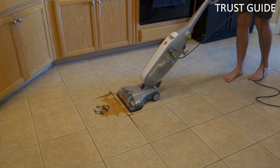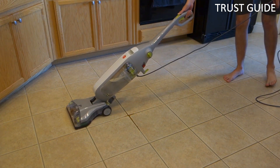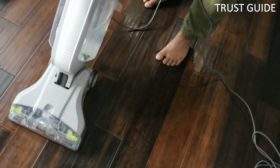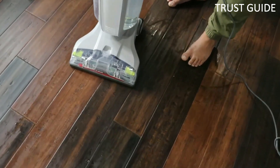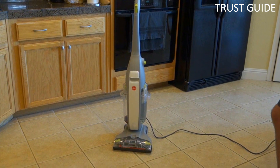The Clean Boost Control fingertip control lets you apply extra detergent to stains and heavy traffic areas, while the lightweight design makes it easy to lift and carry, even up and down stairs.